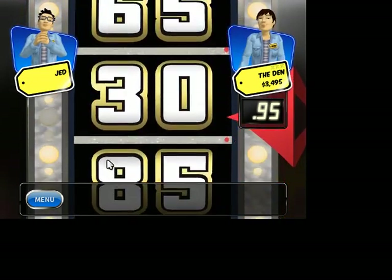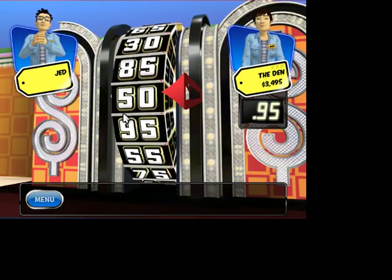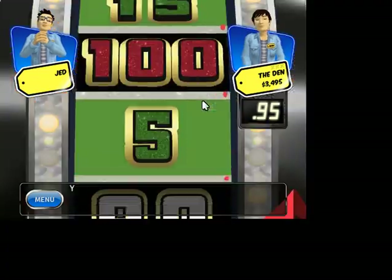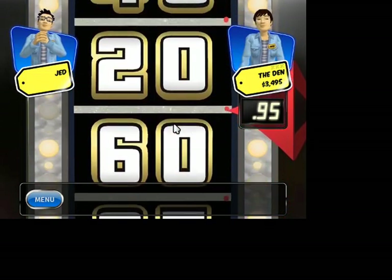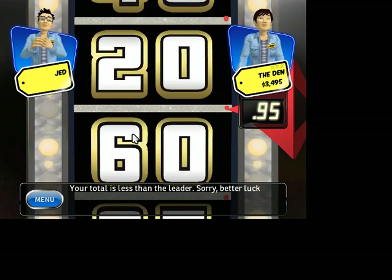30. Take your second spin. Your total is — alright Jed, bye bye! 90. Your total is less than the leader. Sorry, better luck next time.